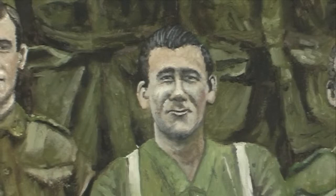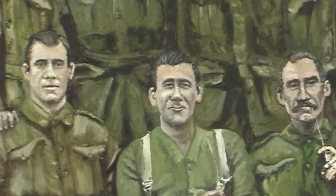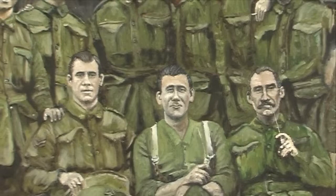Most of the soldiers look like they're in the light horse — you can have a look at their leggings. There's one that could have been in the infantry, and the guy in the middle is wearing braces and normal pants, so he could even have been an engineer.